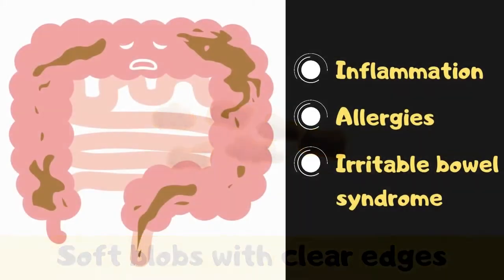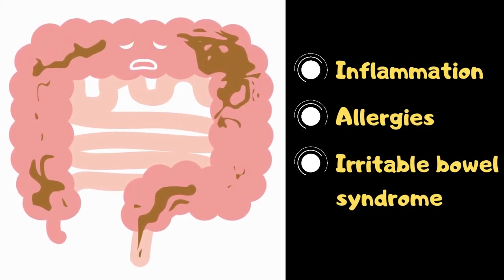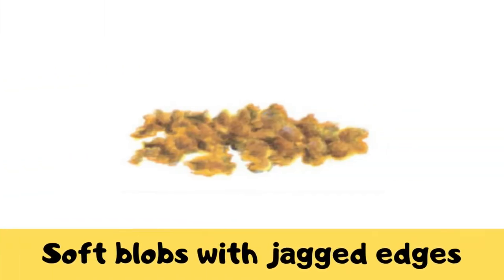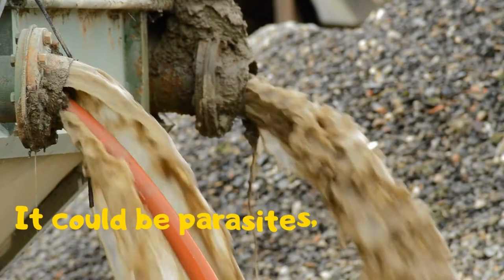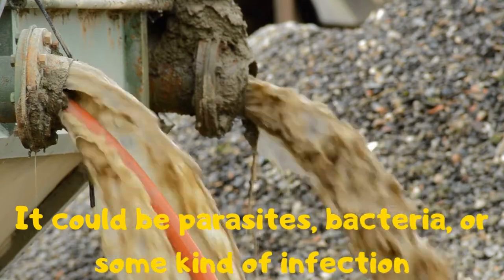Soft blobs with clear edges: you have mild diarrhea — it can be a sign of inflammation, allergies, or irritable bowel syndrome. Soft blobs with jagged edges: this is diarrhea, and if it persists it could be a sign of a bigger problem. Liquid: you have full-blown diarrhea and your body is trying to expel something — it could be parasites, bacteria, or some kind of infection. If it's happening regularly, check it out with your doctor.